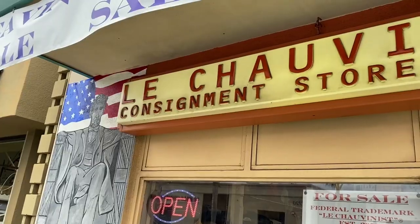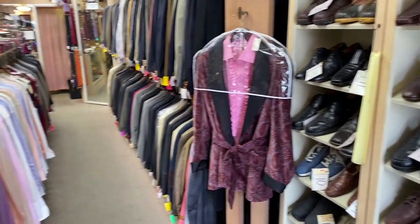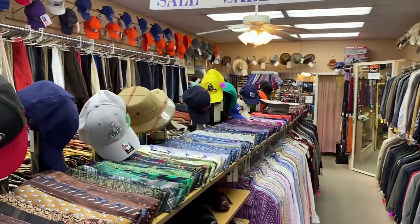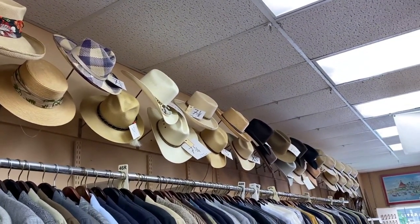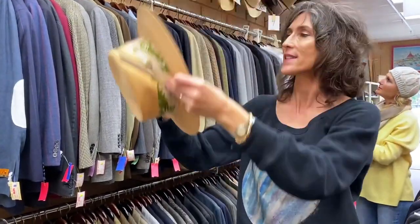On a recent thrifting trip with my niece Katie, we stumbled onto this men's consignment store called Les Chauvinistes. I like going into men's consignment shops, particularly for all the unisex pieces I can sometimes wear, and hats are my favorite. This place has a great selection of new and vintage hats. This one is kind of what I was looking for — I like it, and it's a good price.